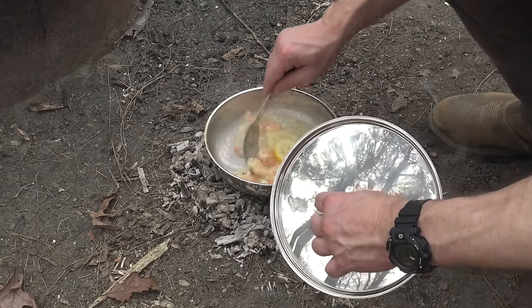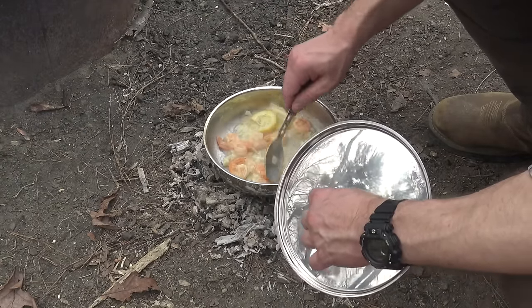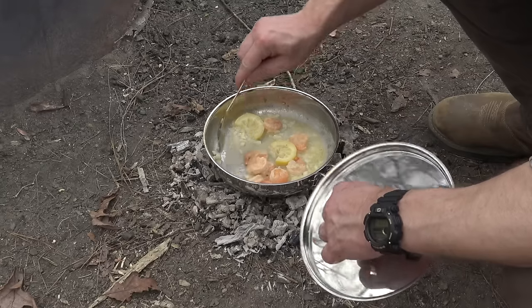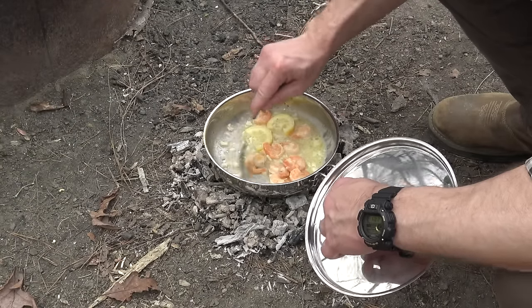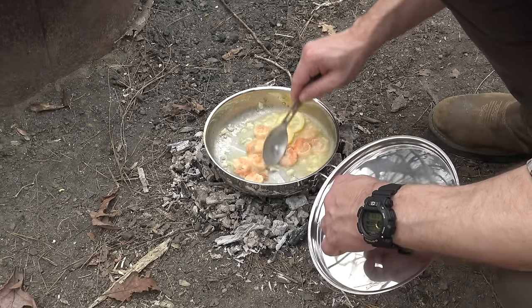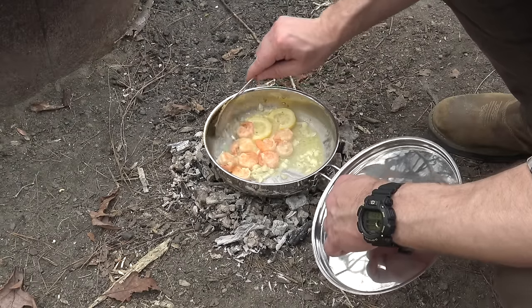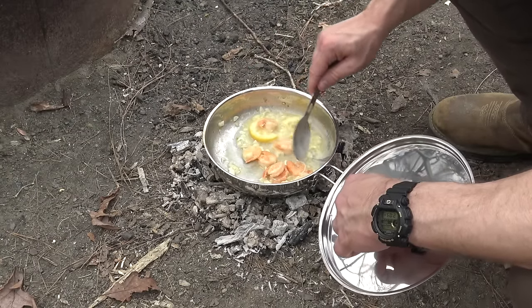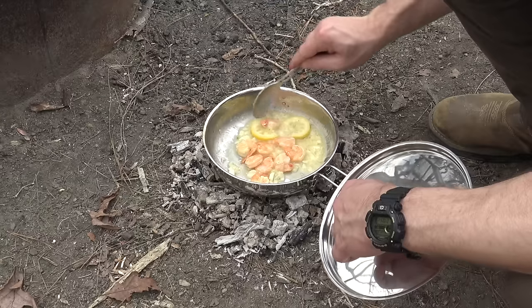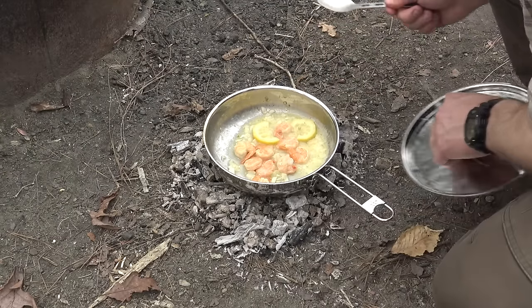Those things are done — this looks great! I cannot tell you how good that garlic and lemon and butter with shrimp smells. I'm tempted to eat the shrimp first but I've got to be patient. I'm going to take these off the coals and then get ready to cook the steak.